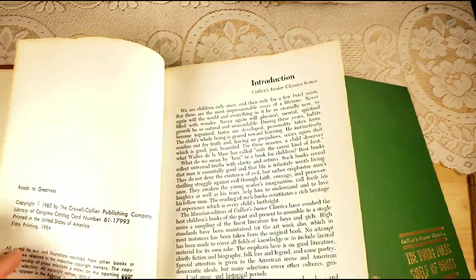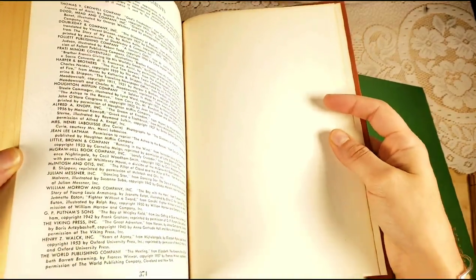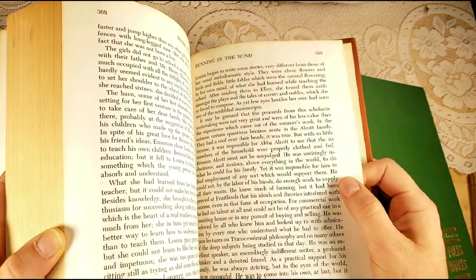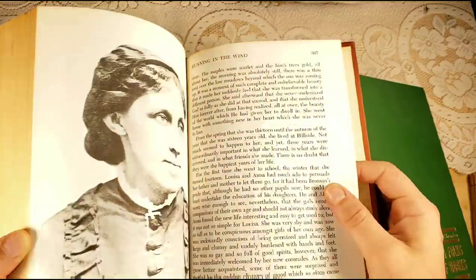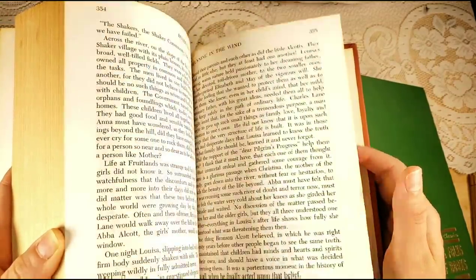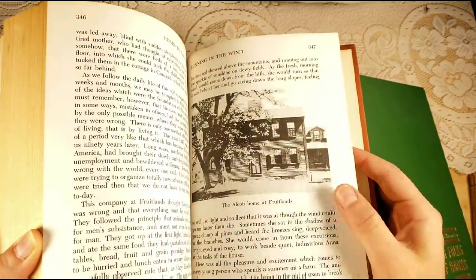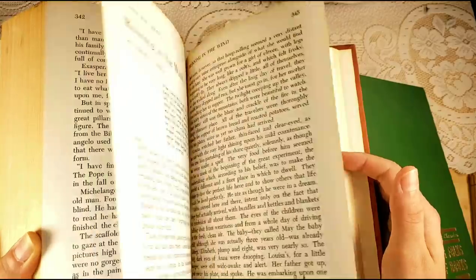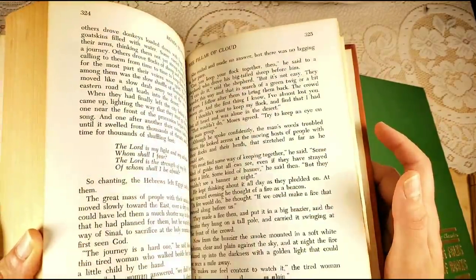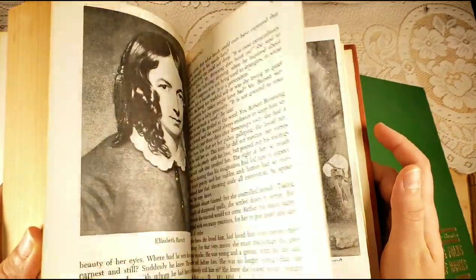There are so many pages in each of these — over 300 it looks like in each one. The pages have that nice vintage feel to them, and there are a lot of illustrations as well as text pages. What's wonderful with these text pages is that they are endearing children's stories and things like that.